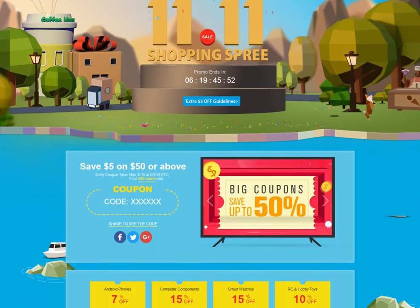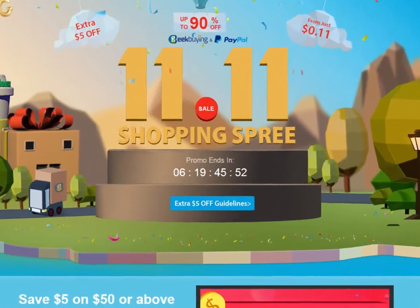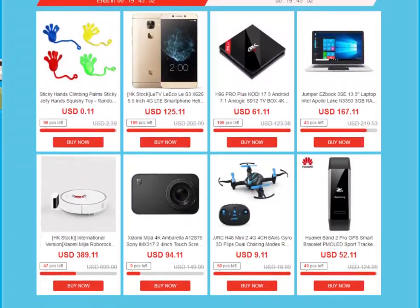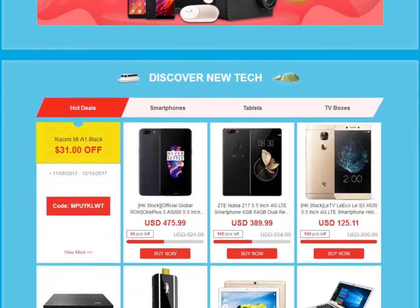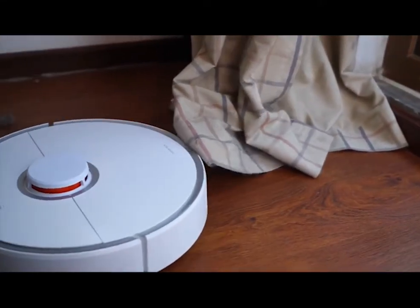The Double Eleven shopping spree is one of Geekbuying's biggest sales of the year and it runs from the 8th to the 15th of November. There's huge savings to be made on a wide range of tech products. Here we've picked out a small selection of some top items that are on sale now.